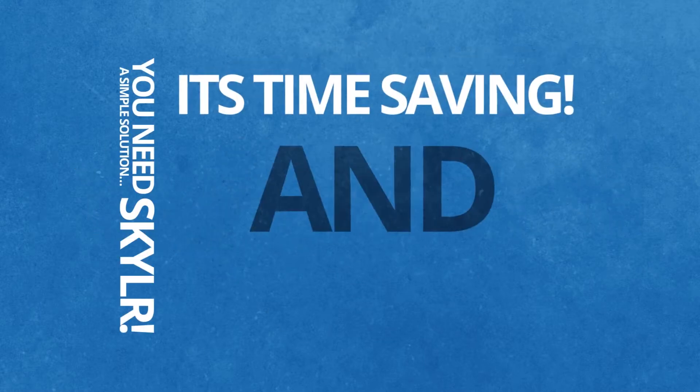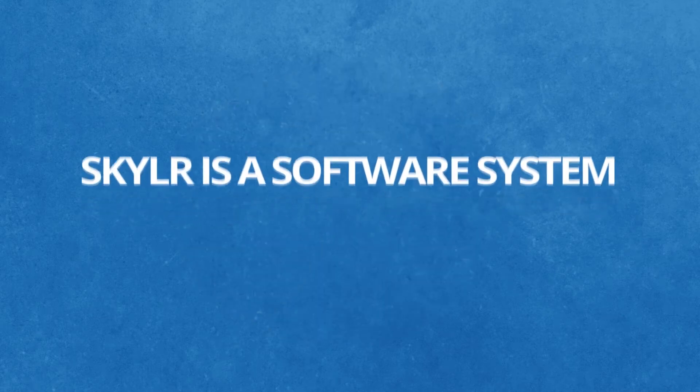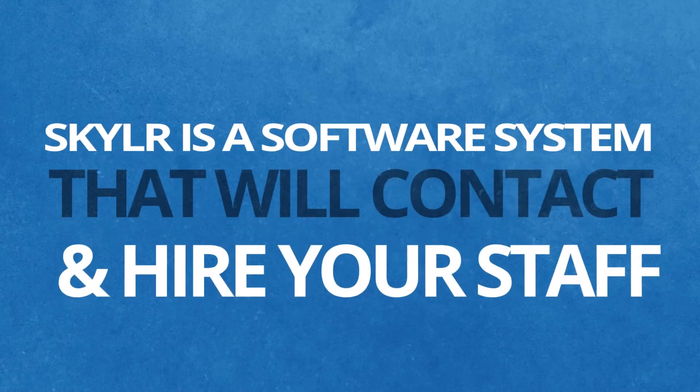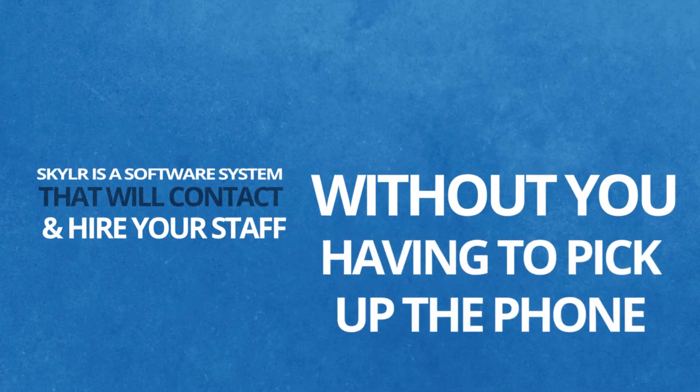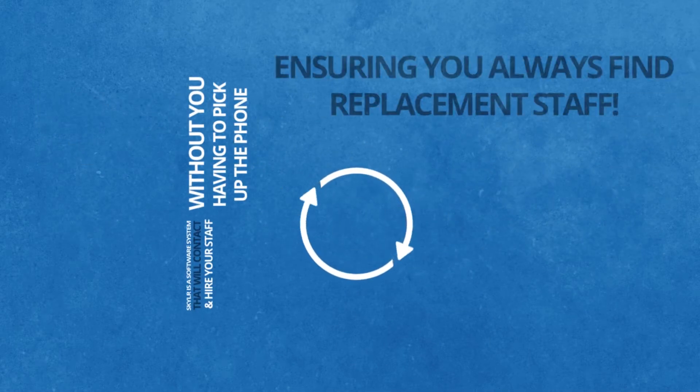It's time saving and easy. Skylar is a software system that will contact and hire your staff, without you having to pick up the phone, ensuring you always find replacement staff.